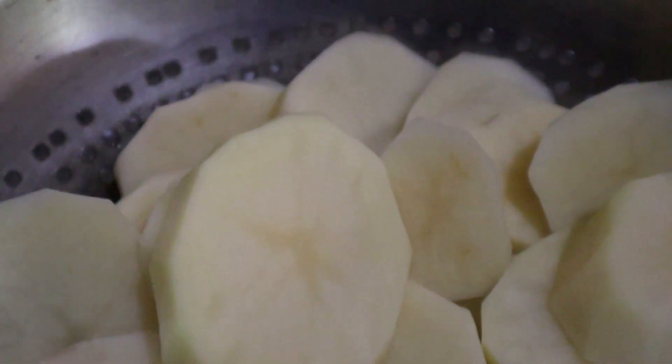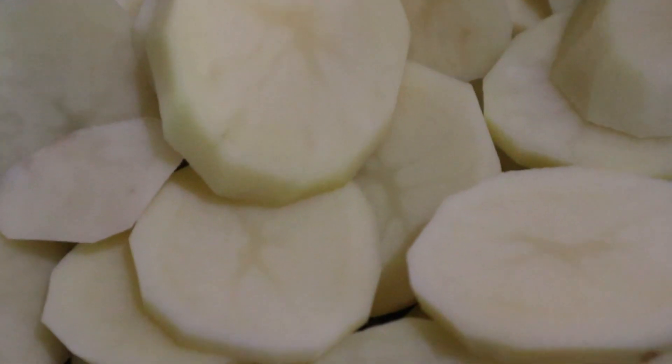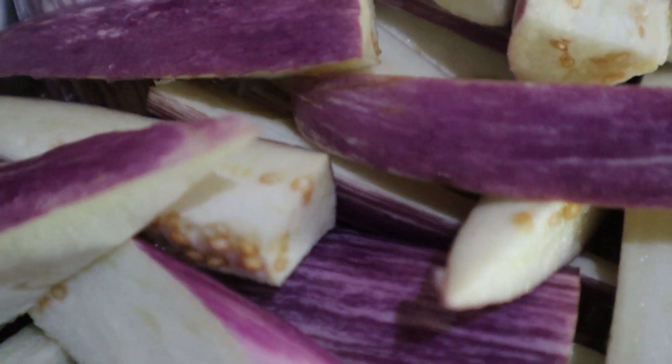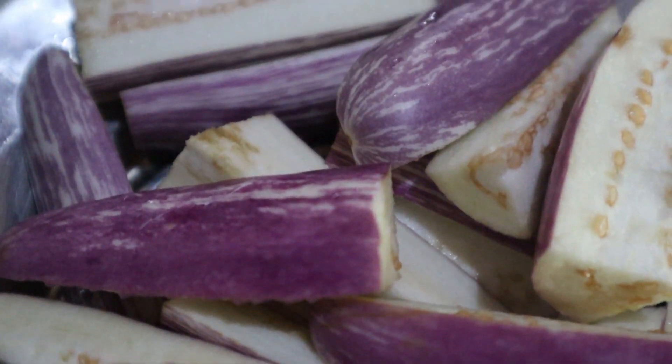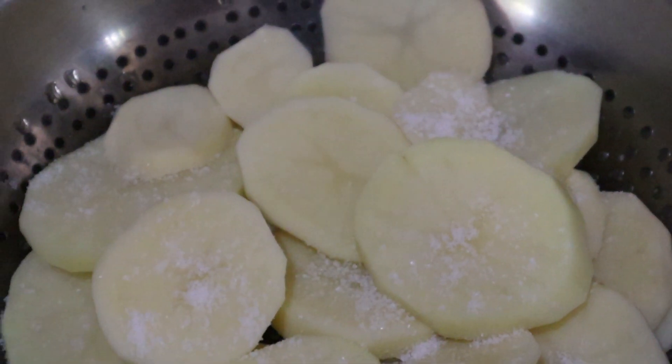Then you can cut up some vegetables — anything you have in your fridge. I decided to go with potatoes and eggplant, just because I love potatoes. Then I seasoned the potatoes and the eggplant with pepper and salt.